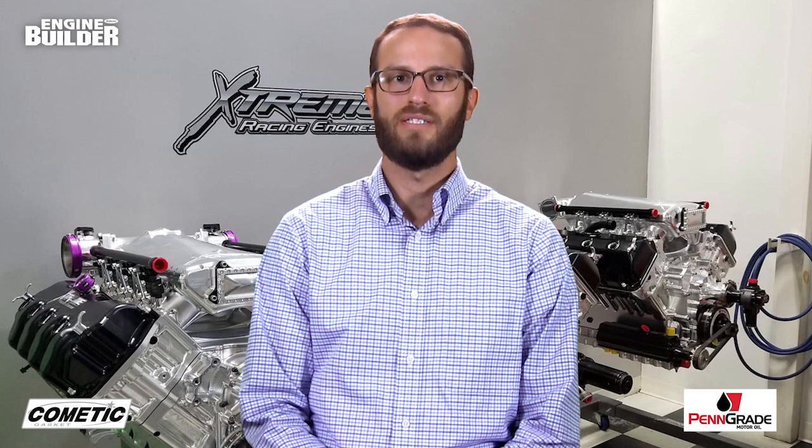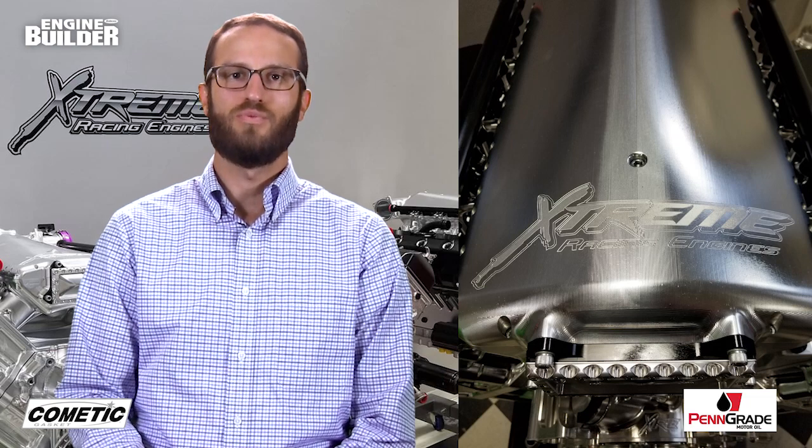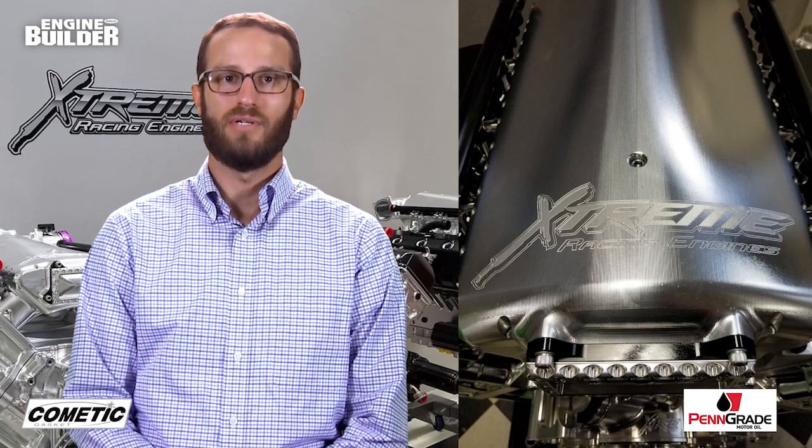Stephens relies on Auto Verde, a company in Sweden, to build a billet dry sump pan that houses a seven-stage dry sump pump that bolts to the engine. The NHRA ProMod engine, like most engines coming out of Extreme, gets fitted with MoTeC fuel injection and billet atomizer fuel injectors, as well as 88-millimeter Garrett turbos.